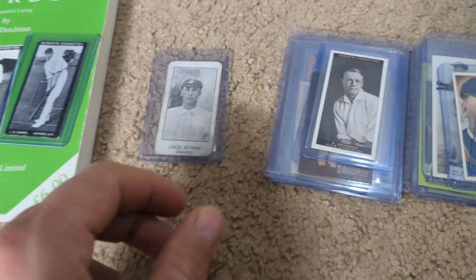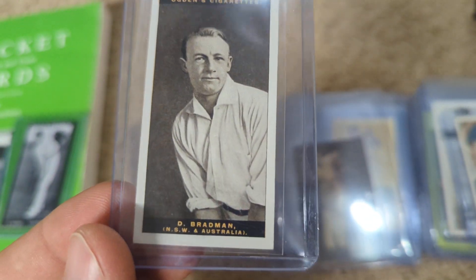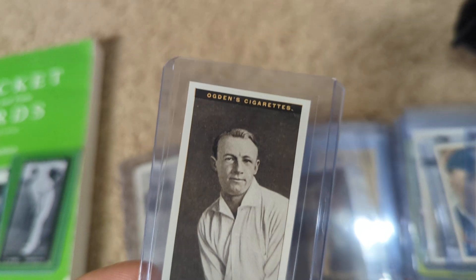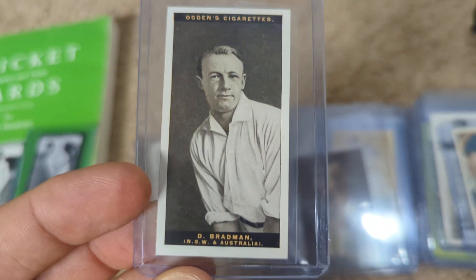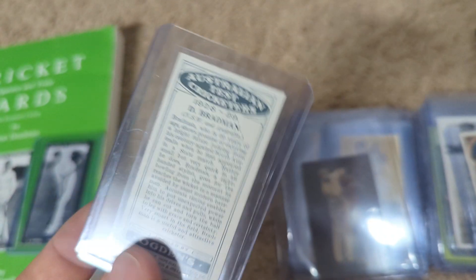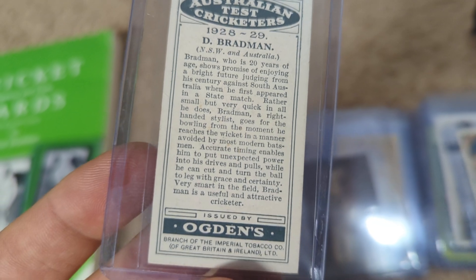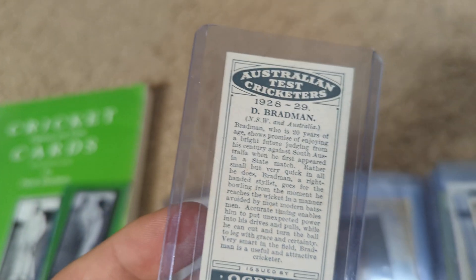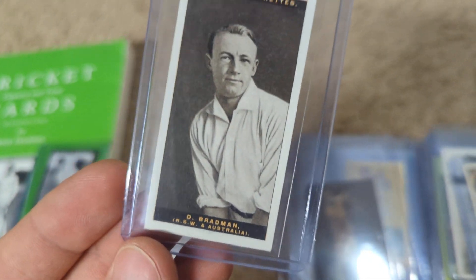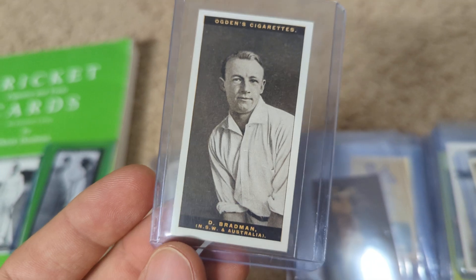Glad to add that to my collection. Speaking of iconic, I'll let that speak for itself. I was very, very happy to grab this one. It's a very nice copy. I don't know what this will grade, but it will probably eventually make its way over to PSA. Definitely not leaving my collection — that is my nicest Bradman rookie.